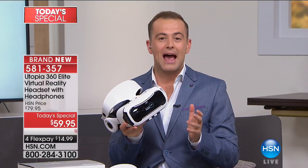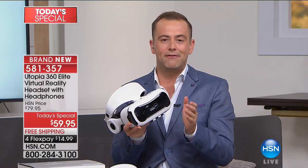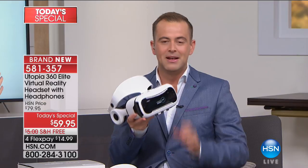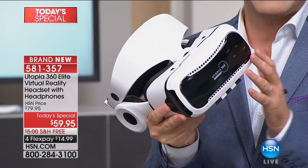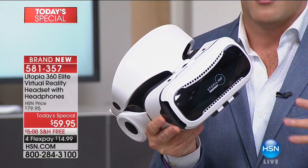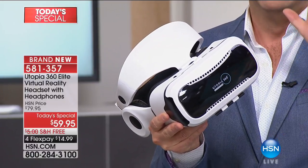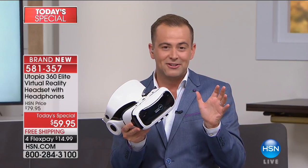Everybody's talking about virtual reality, and right now we have the ultimate holiday gift for somebody in your family. Virtual reality really is the way forward — it takes you wherever you've wanted to go. Whether you want to travel to China or Paris, swim under the ocean, go to outer space, be on a roller coaster — we're going to put you front row at that concert. It's unbelievable what virtual reality can do.